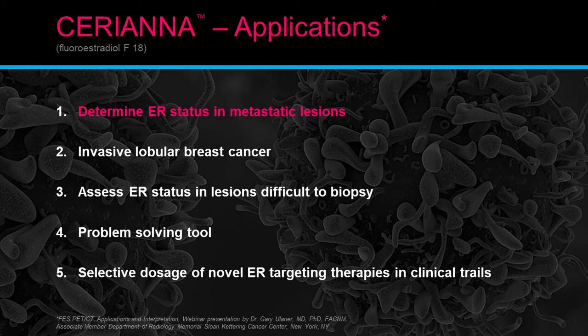Additional applications include: invasive lobular breast cancer evaluation, assessing ER status in lesions difficult to biopsy, problem-solving tools, and selecting doses for novel ER-targeting therapies in clinical trials. The main application for Seriana or FES remains determining the ER status of metastatic lesions.